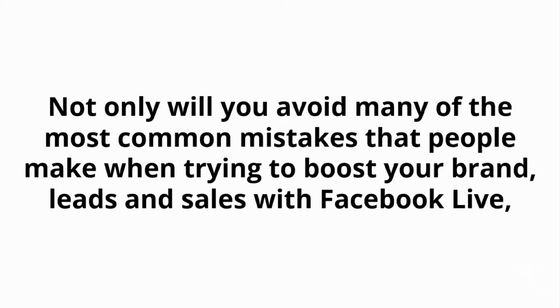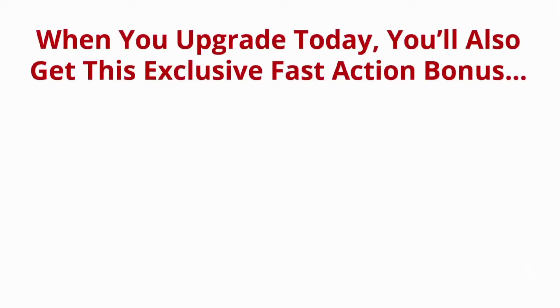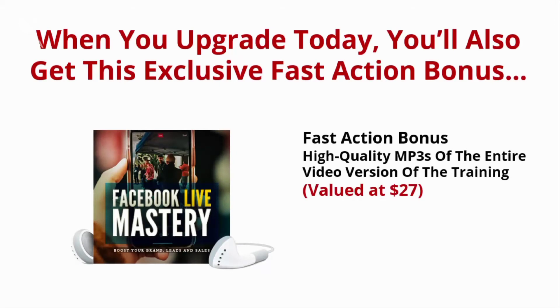Not only will you avoid many of the most common mistakes that people make when trying to boost your brand, leads, and sales with Facebook Live, you'll notice immediate positive results in your achievements. And it's about to get even better. When you upgrade today, you'll also get this exclusive fast action bonus: high-quality MP3s of the entire video version of the training, valued at $27.